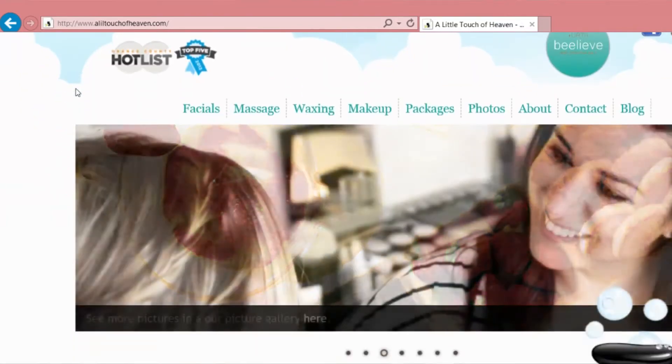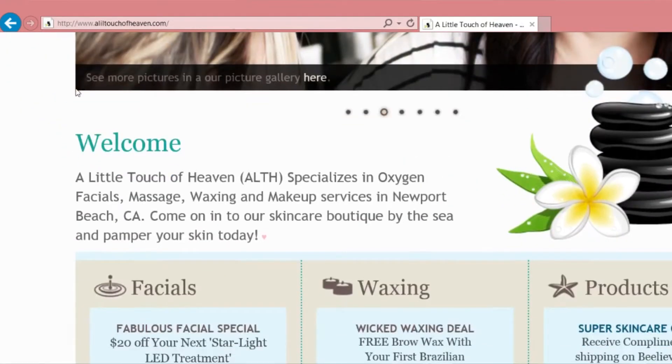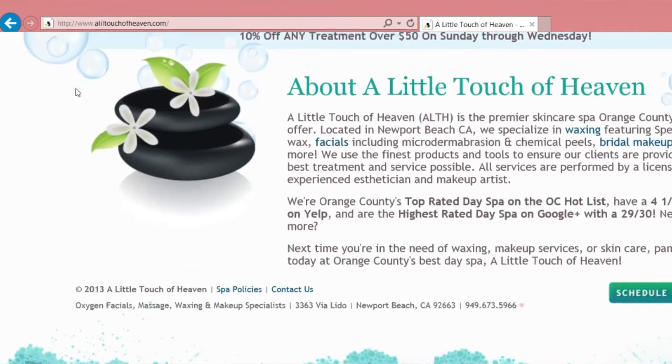If there are people not in Orange County who would love to get their hands on these products, how can they do that? Everything is available online at heavenandearth.com. You can also go to alittletouchofheaven.com, where there's a direct link to purchase the products. Another great option is to email or call the spa and we will put together a totally customized regimen for you if you're not sure what products you need for your skin type.